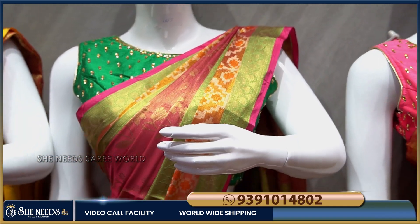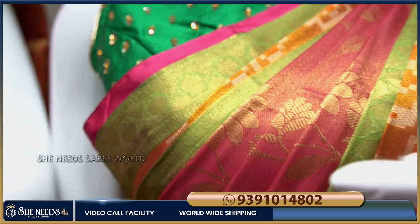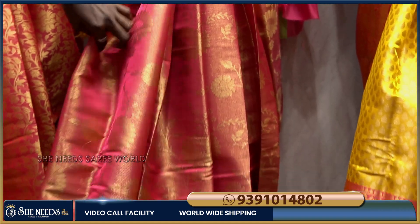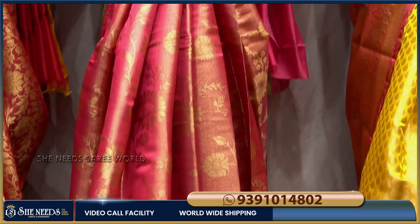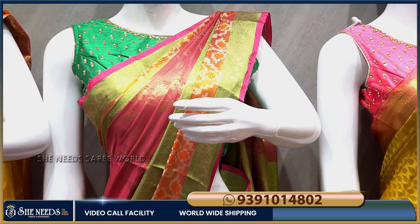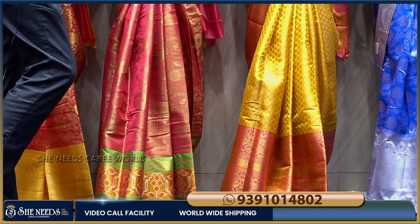I also have a color combination with green, pink, and peach. I also have a different look with a lot on the border, a lot of highlight design, and a flower design as well. So I have a lot of highlight, but the cost is not a lot.